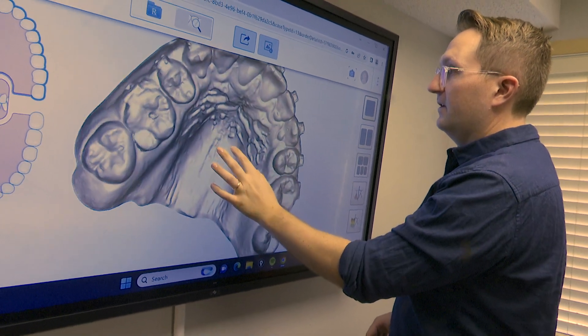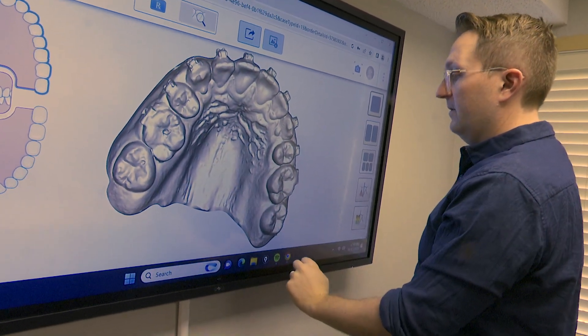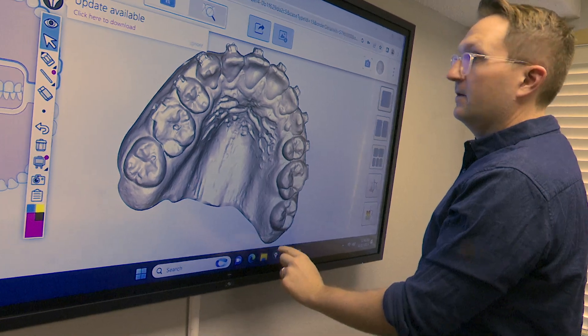Dr. Paul Meyer from Meyer Orthodontics in Brookings is an orthodontist who helps with putting braces on patients. Braces are a dental appliance and basically consist of two parts: the brackets which are glued onto the teeth, and the wires that fit into the brackets. The brackets are basically holders or handles, and the wires are what actually move the teeth into the desired location.